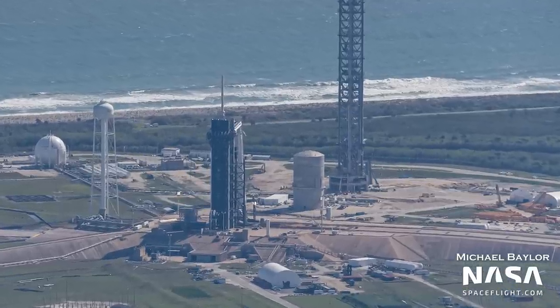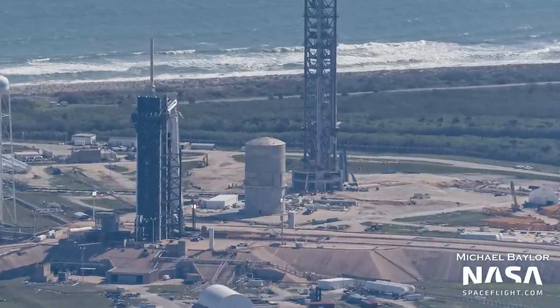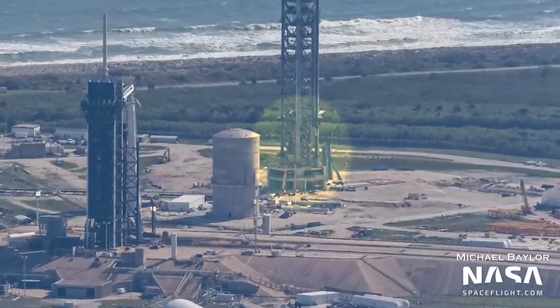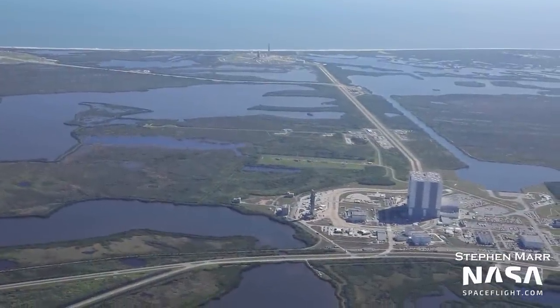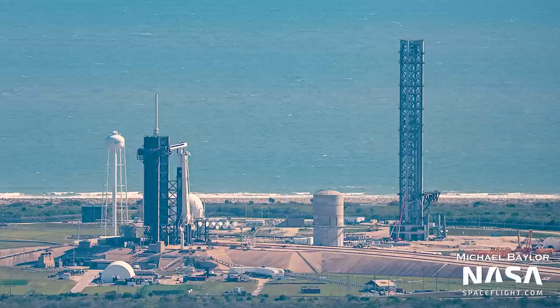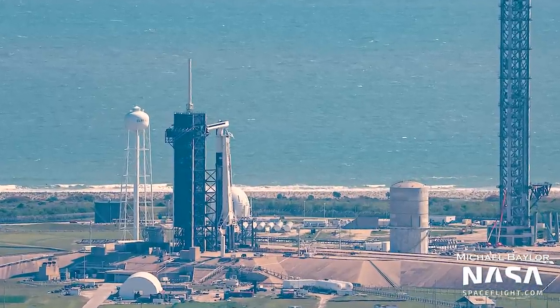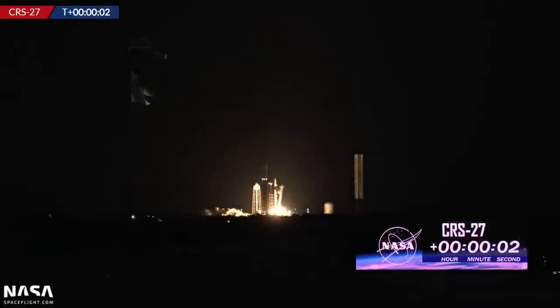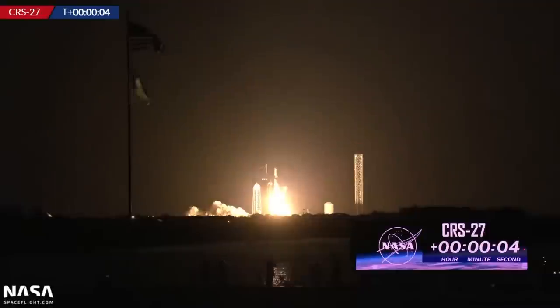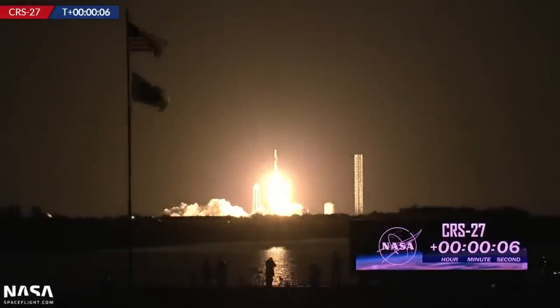Also of note, the carriage system still isn't attached to the pulley system — all that's there is the cables that power the carriage system. On the other side of the pad, Falcon is keeping things busy. As we flew over, B-1073 was on the pad getting ready for its next flight. That was CRS-27, which sent a Cargo Dragon capsule to the ISS full of supplies and science.